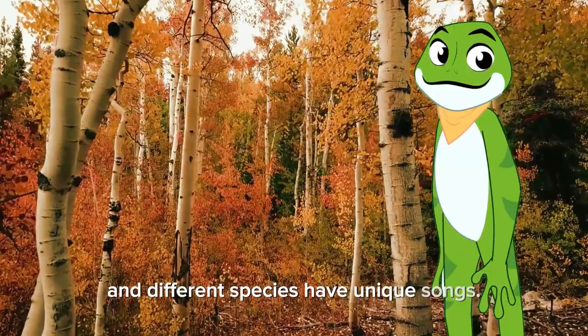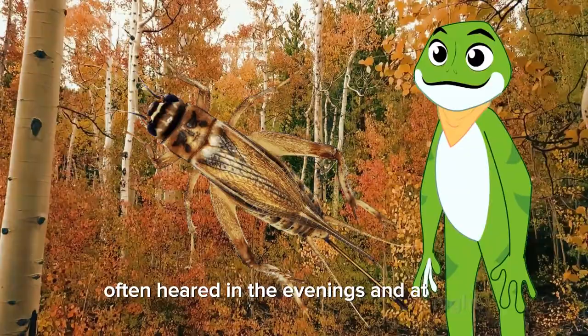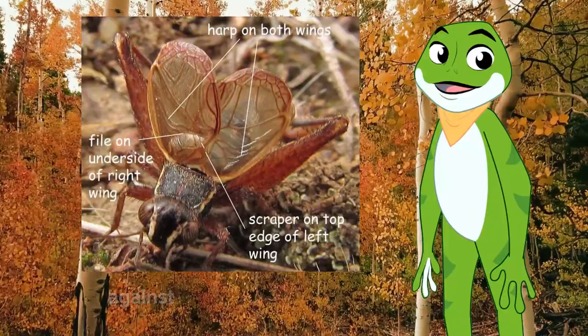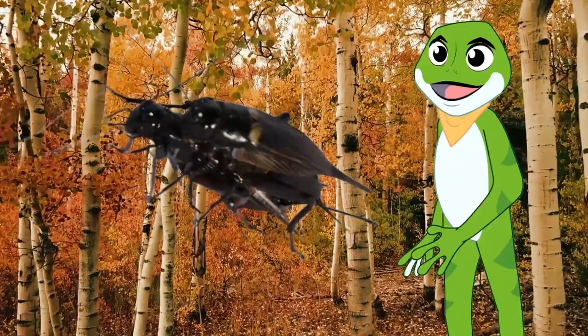Crickets produce a characteristic trilling sound, often heard in the evenings and at night. Male crickets use their wings to stridulate, meaning they rub a row of tiny teeth on one wing against a smooth area on the other wing. The resulting sound is amplified by their body and serves to attract females while repelling rival males.